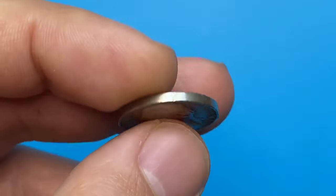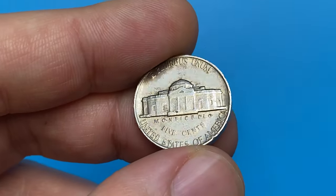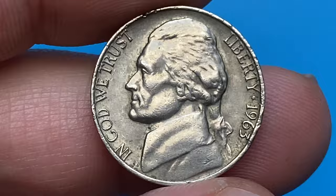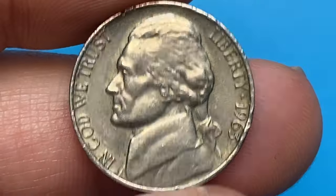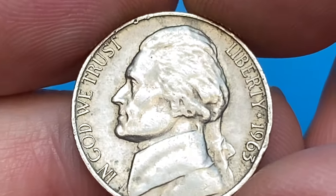Hey everyone, presenting you this 1963 Jefferson nickel — circulated extremely fine condition with sharply detailed device elements and very lightly abraded surfaces. As you can see, it's void of original mint luster, yet reflective under light due to nickel content.